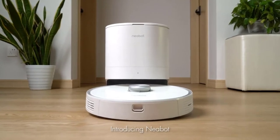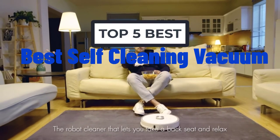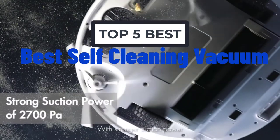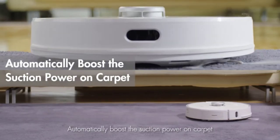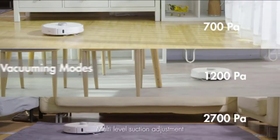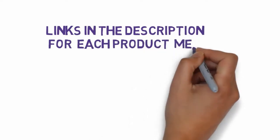Hi, welcome to my video. Today I will help you choose the five best self-cleaning vacuums on the market. I have made this based on my personal research and tried to list them based on price and quality. Links are included in the description, so make sure you check those out to see which one is in your budget range.